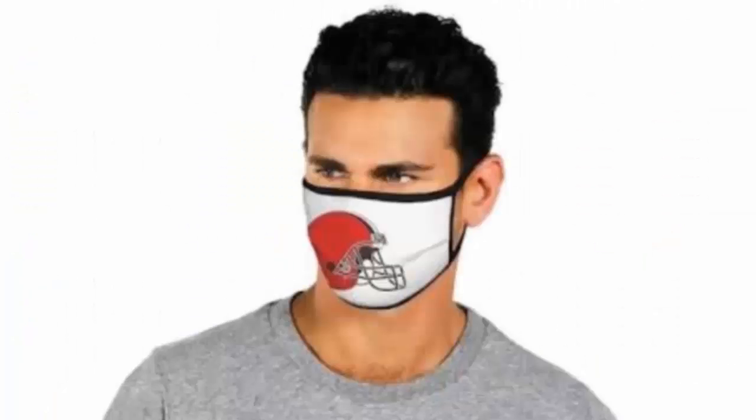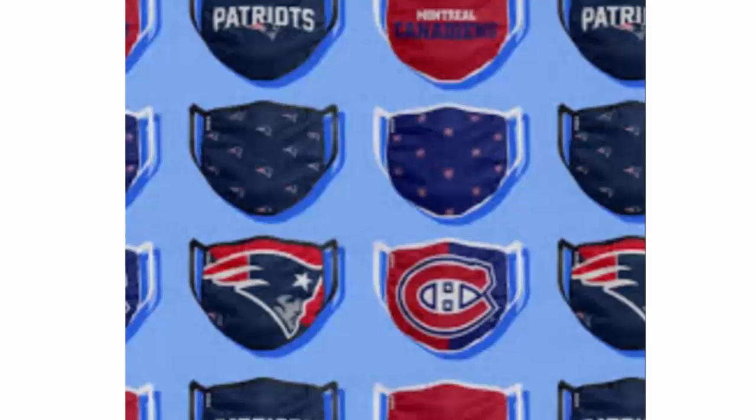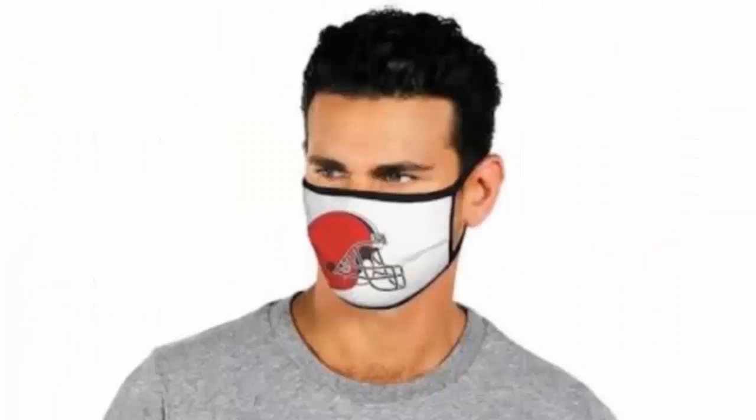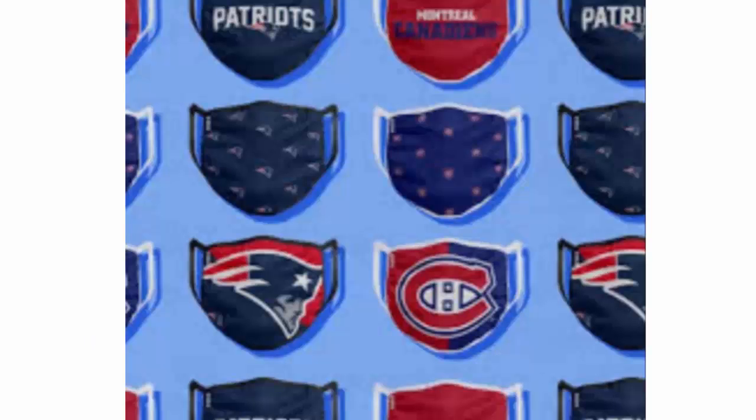Looking at the ongoing situation, it is necessary to wear a face mask, but things have been really boring and you feel quite dejected wearing masks outside. If you are a football lover, you can get your own favorite team logo mask. The best part is that nflcovidmask.com has very cost-effective prices.